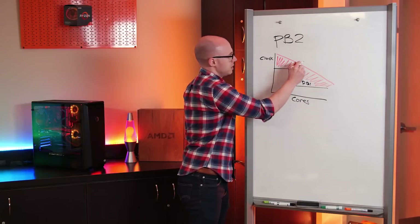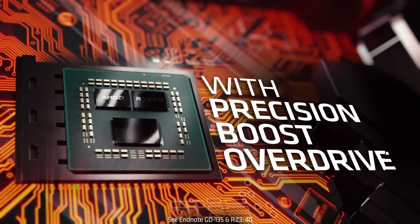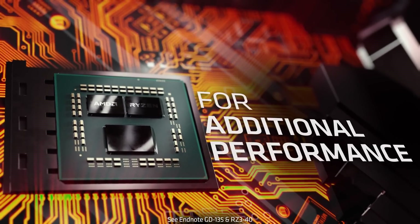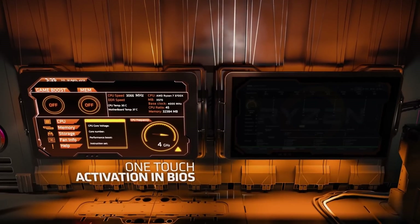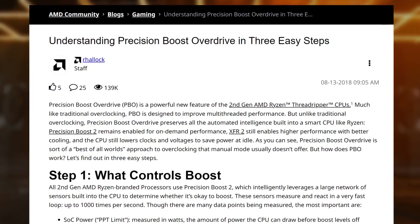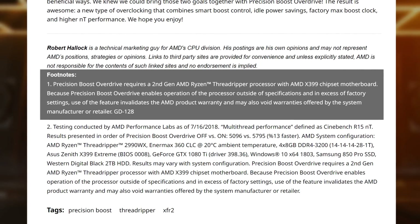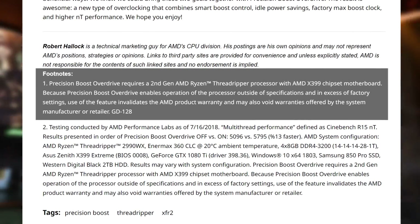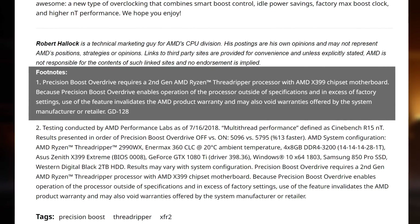With the same generation, they did introduce Precision Boost Overdrive, or PBO — AMD's one-click overclocking feature. This is where things get interesting. It allowed the CPU to run at higher clocks and higher power, basically higher than the manufacturer's official specifications. As AMD puts it: "Because Precision Boost Overdrive enables operations of the processor outside of specifications and in excess of factory settings, use of the feature invalidates the AMD product warranty, and may also void warranties offered by the system manufacturer or retailer."